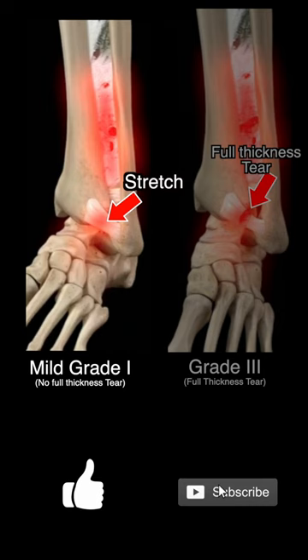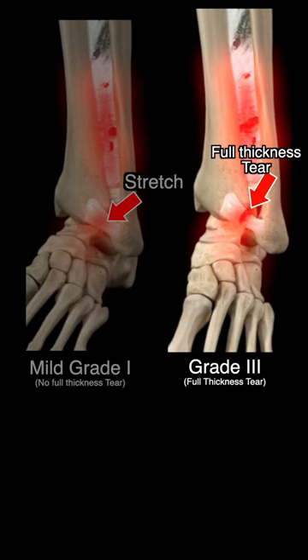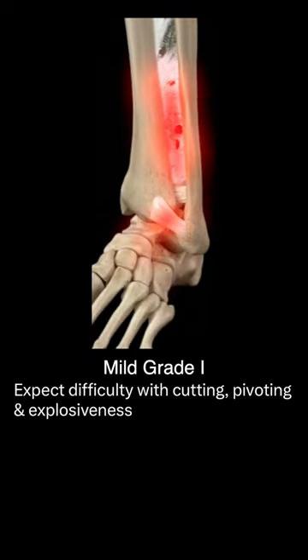While these are painful, the good news is the ligaments were stretched but they did not have a full thickness tear. If it is mild, he will have some difficulty with cutting, pivoting, and explosiveness.